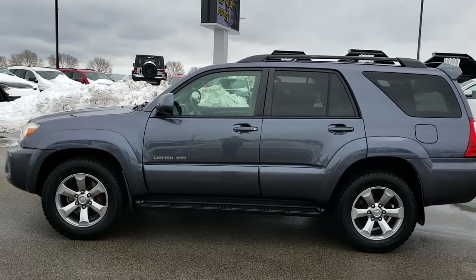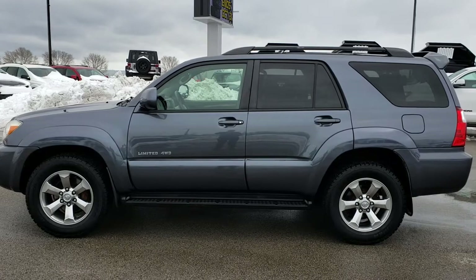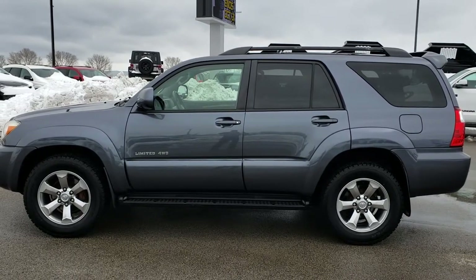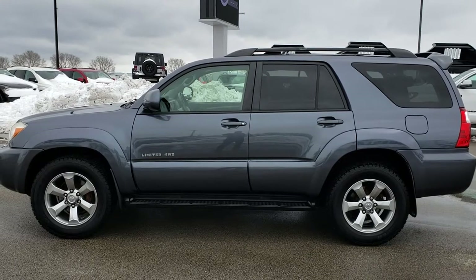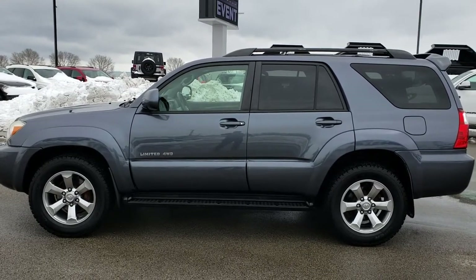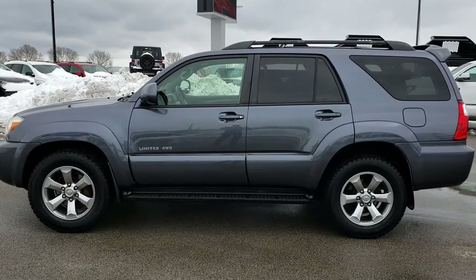If you want to make this 4Runner yours, give us a call right now at 920-921-0850. Ask for one of our sales associates to make this super clean 2008 Toyota 4Runner yours today. That number again is 920-921-0850. Thanks for checking out the video — for more, go to youtube.com/summitauto.